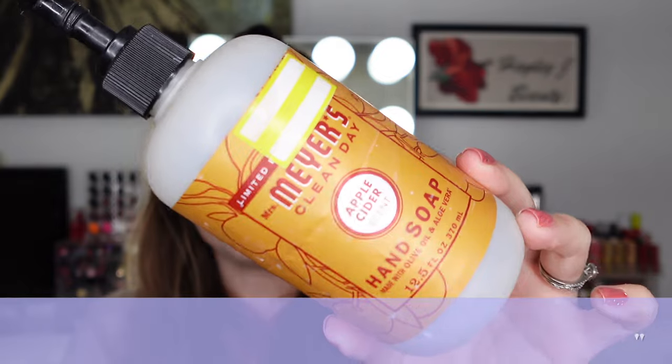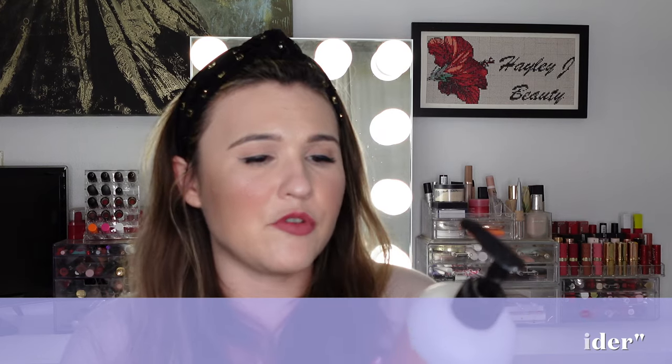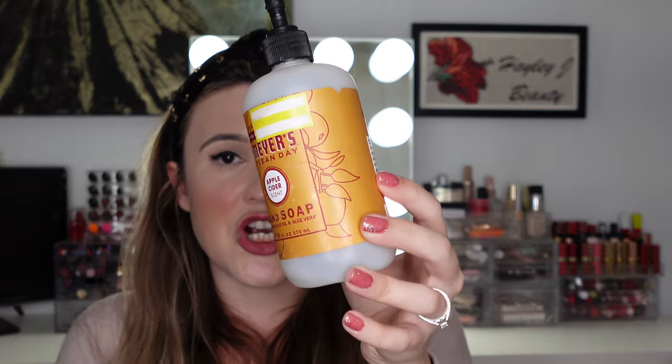We have the Mrs. Meyer's Clean Day Hand Soap in Apple Cider scent. My husband absolutely adores these, especially the seasonal scents. We got this one on clearance at Target — that's what we tend to do, buy discounted Mrs. Meyer's soaps after the season and keep them in the cabinet for next year. My husband loves them, but they irritate my hand. I have contact dermatitis and have been trying to figure out the cause for four years. So we actually use two different soaps.